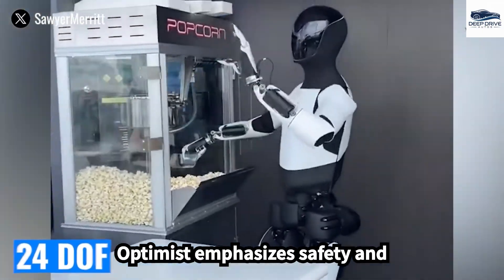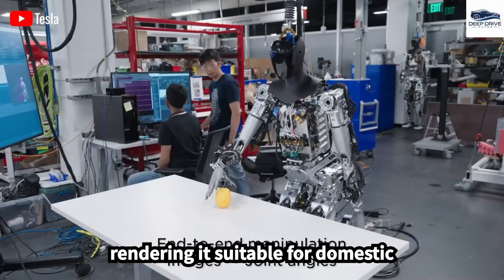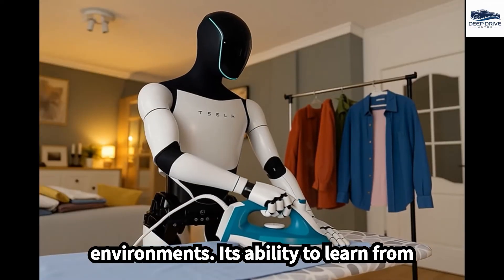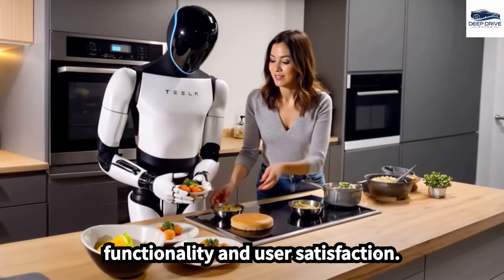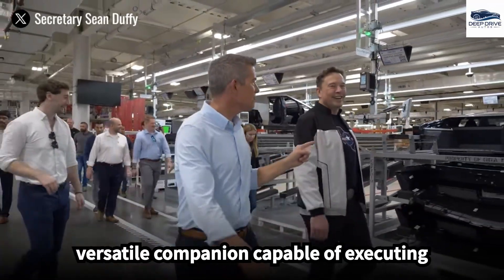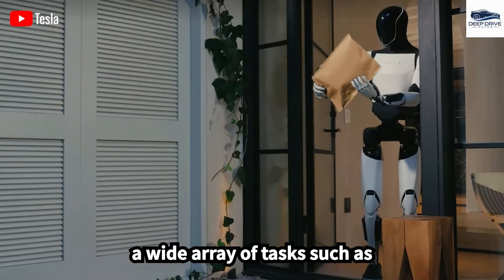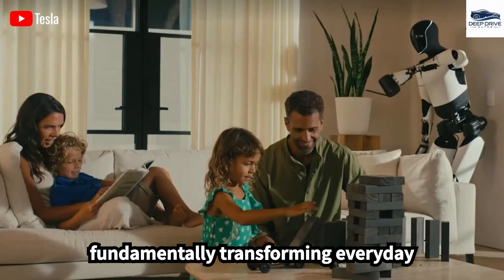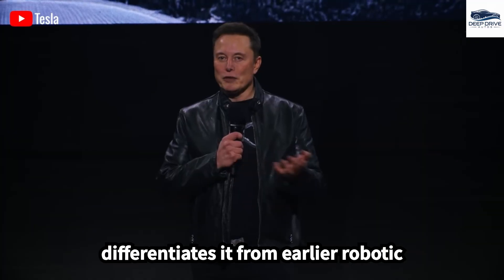The design of Optimus emphasizes safety and collaborative interaction with humans, rendering it suitable for domestic environments, and its ability to learn from user interactions further enriches its functionality. Elon Musk envisions Optimus Gen 3 as a versatile companion capable of executing a wide array of tasks such as cleaning and child care, fundamentally transforming everyday living and distinctly differentiating it from earlier robotic models.